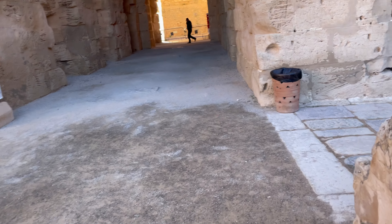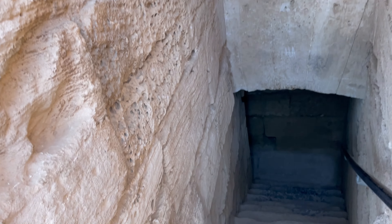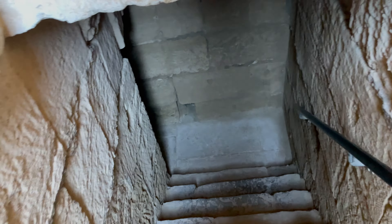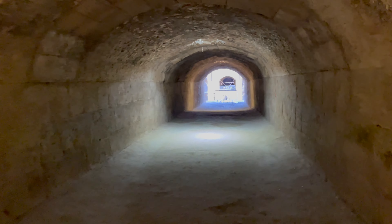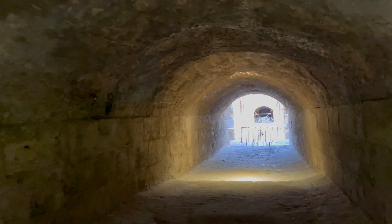I'm just going to go downstairs now to where the gladiators and the animals would have waited. We're allowed down here — there's nothing to say you can't. It's quite low, so if you're a bit tall, watch your head. Even though I'm having to duck at five foot four. So this part here has a few electric lights, but I would imagine back in the day, if you were a gladiator waiting down here, it would have been really pretty dark and very scary, actually.